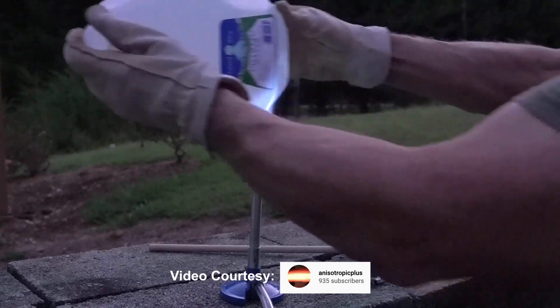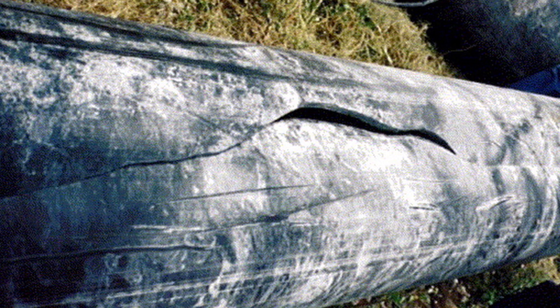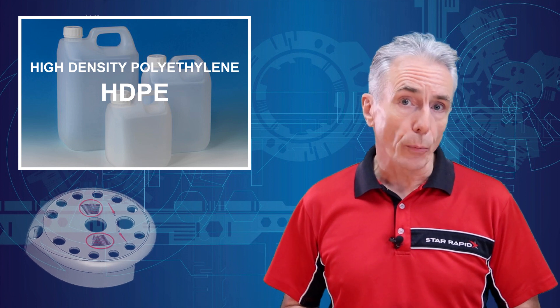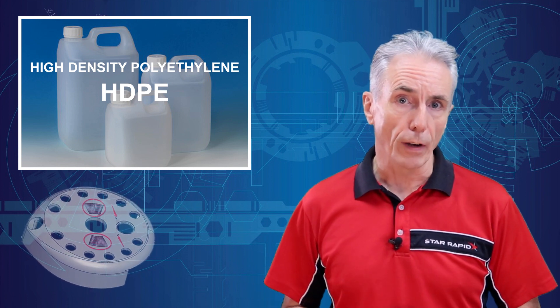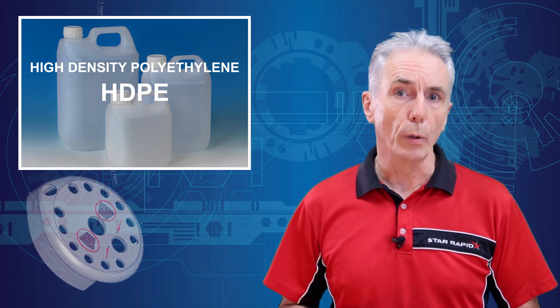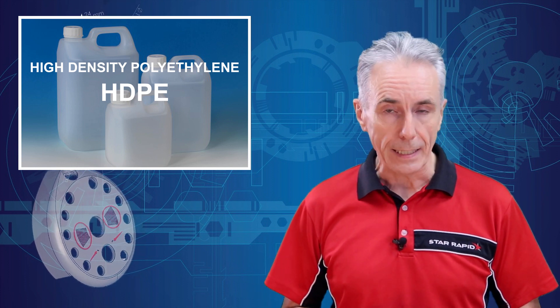However, it is flammable, doesn't biodegrade, and cracks tend to propagate because of its crystalline structure. Interestingly, ultra-high molecular weight polyethylene makes super strong fibres that are among the toughest of all man-made materials, such as this bulletproof vest made from Dyneema.